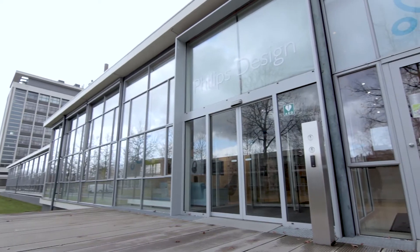My name is Paul Gedien. I'm responsible in Philips Design for the strategy of the design team and for the innovation competences.